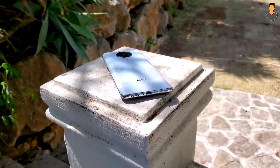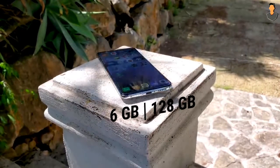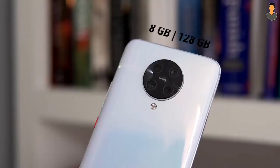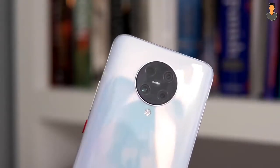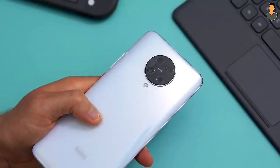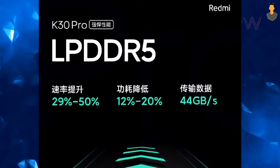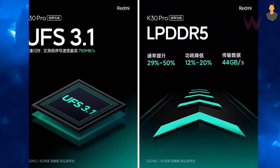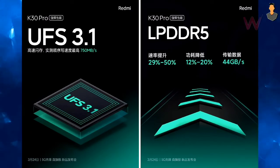For RAM and storage, the base variant is 6GB RAM with 128GB storage. The second variant is 8GB RAM with 128GB storage. The top variant is 8GB RAM with 256GB storage. This phone supports UFS 3.1 storage.